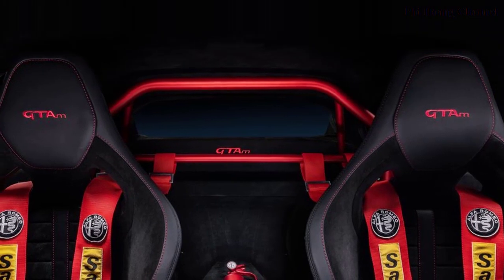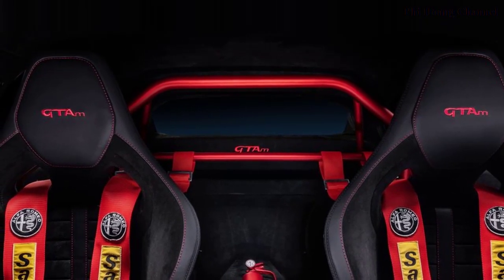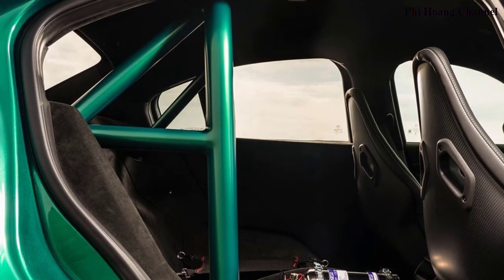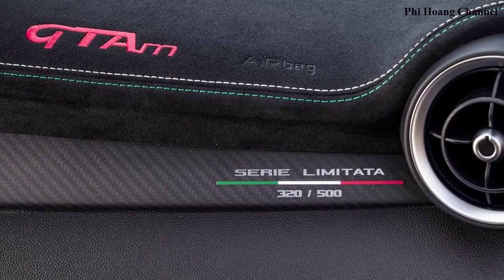More specifically, on the Giulia GTM the most intense aerodynamic configuration delivers triple the downforce increase compared to the Giulia Quadrifoglio, previously the benchmark in its class.